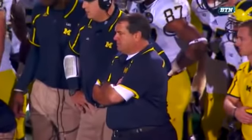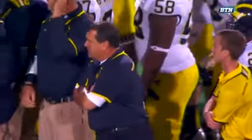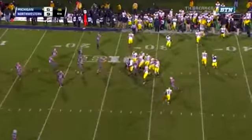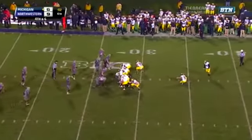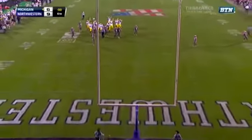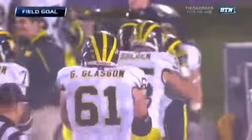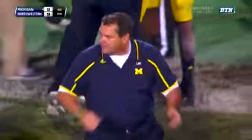And Brady Hoke on the other side cannot believe it. A gamble, and the gamble does not pay off. Fourth down — they've got to hurry. Here comes the field goal unit on. One second. Did they get the snap off? They did. The kick is on its way — it is good. 44 yards. And Michigan ties it with no time remaining.